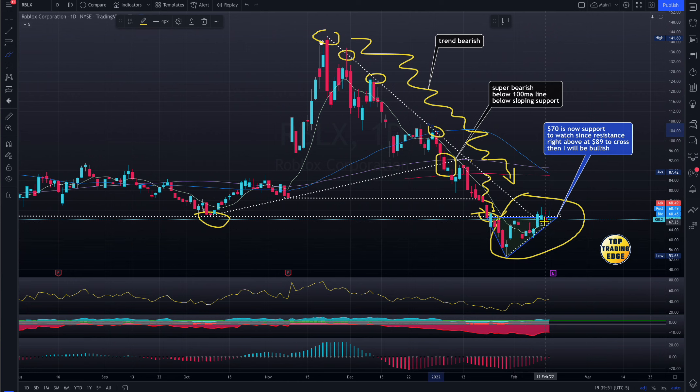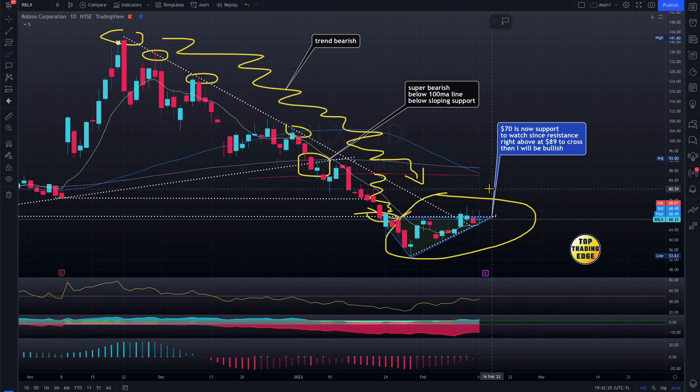Looking at the moving averages: the blue line is the 50-day moving average, the purple line is the 100-day, and the red line is the 200-day. Look at the distance — the 50-day has a bigger gap from the others. Now they are grinding down because there are no buyers. The 50-day moving average is crossing below the 100-day moving average.